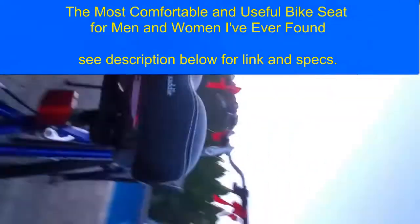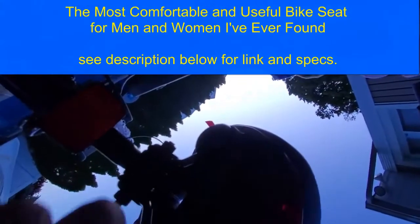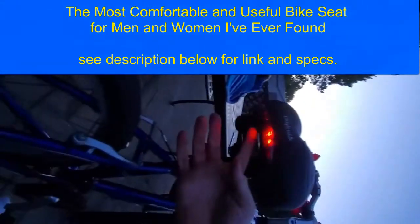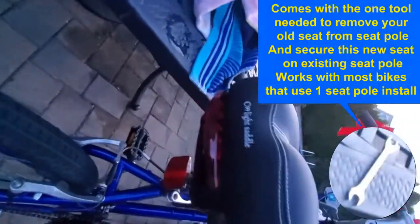Hey everyone, Vic here. Here's a quick video on the best, most useful bike seat I found — the most comfortable one for both men and women. This bike seat is so useful; it comes with a nice little cover. I don't know if I'll ever use it again, maybe over the winter or whatnot, but it's the most comfortable seat.